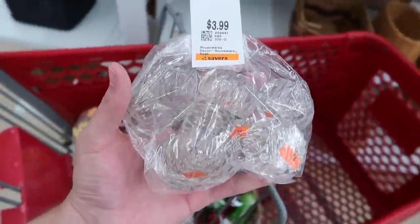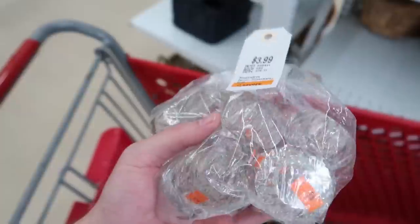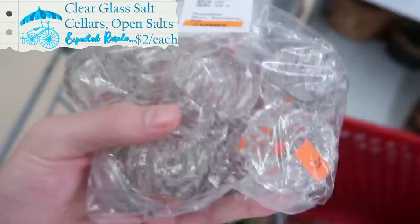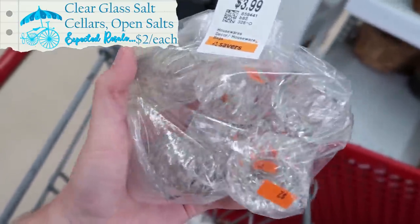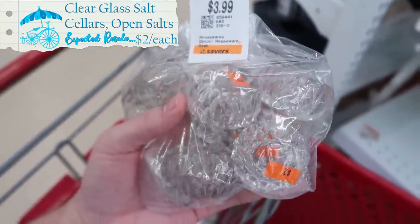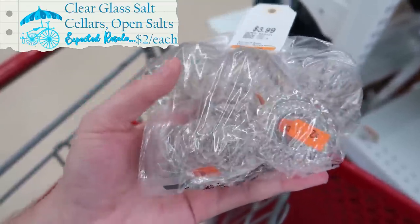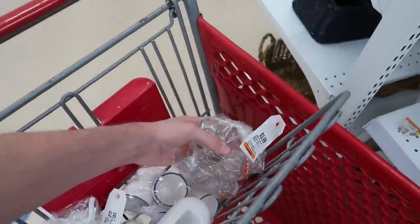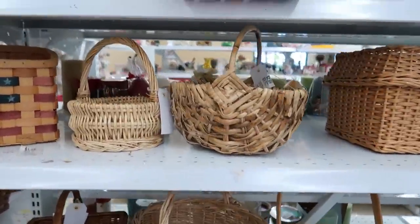How did I end up in the Christmas aisle again? I found another bag - this one is four dollars and you get all of these salt cellars. Originally somebody tried selling all these for two dollars each, and that's about what they sell for, so I think I'm gonna do it. Look at all these cool clear salt cellars!